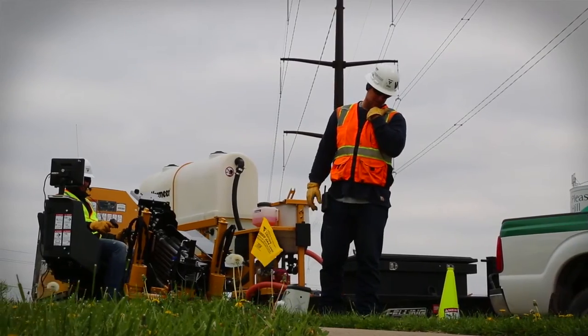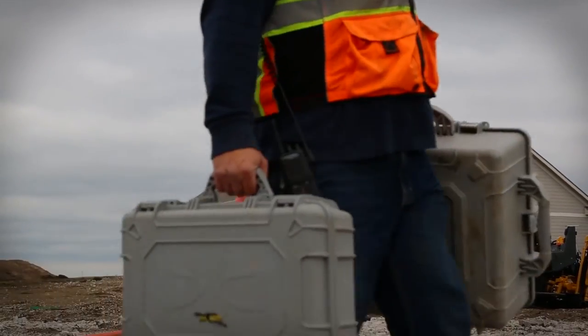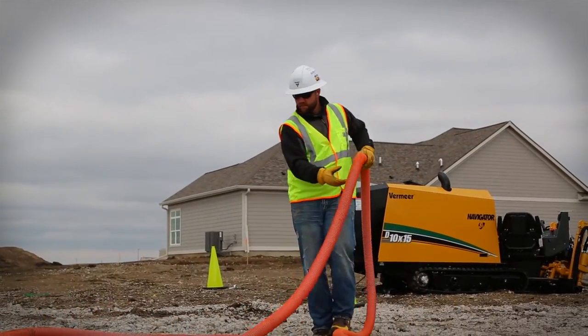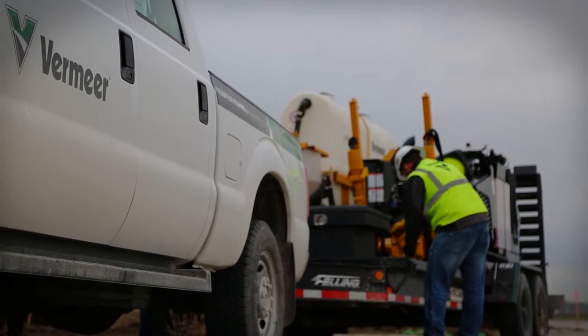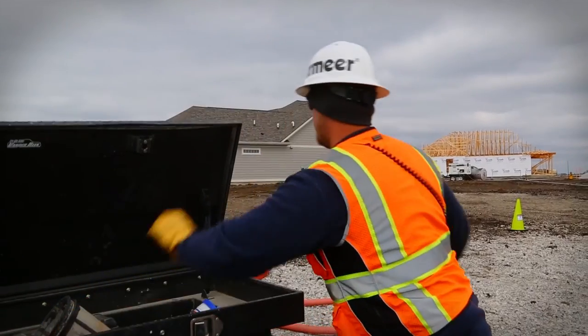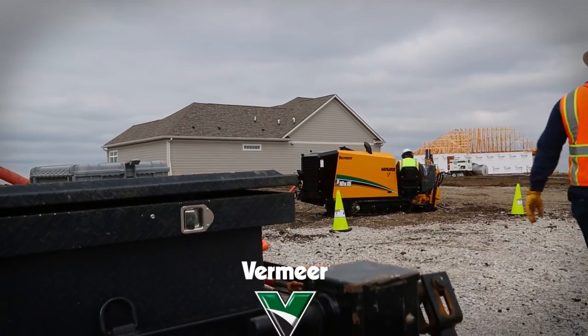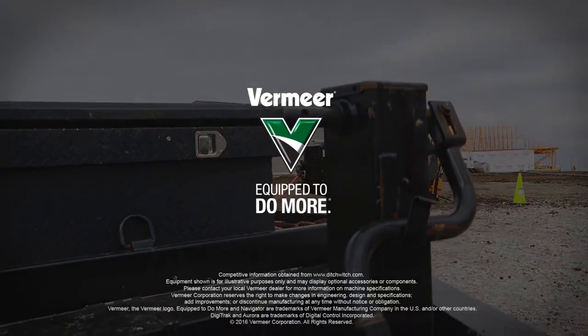Doing it quick, doing it right, putting time back on your side. Whatever direction work takes you, new S3 drills from Vermeer lead the way. The D10x15 S3 Navigator Horizontal Directional Drill, only from Vermeer.